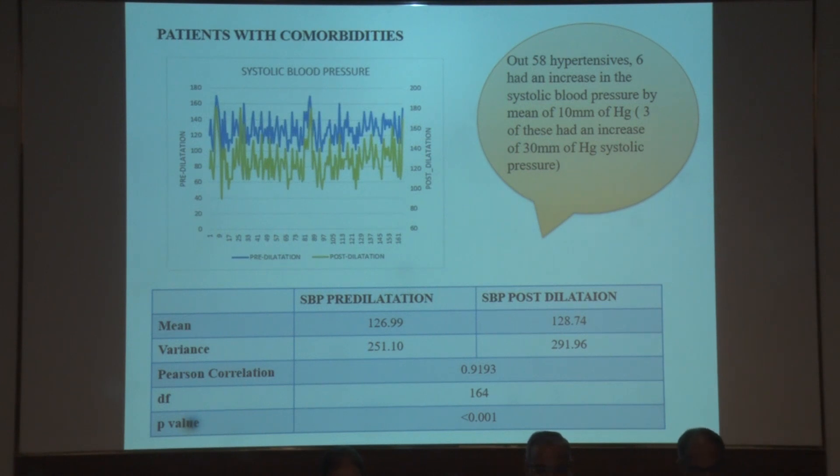Among patients with comorbidities, the mean systolic blood pressure prior to instillation was 126 mmHg and post-dilatation was 128 mmHg, with a p-value of less than 0.001, which was statistically significant. Out of the 58 hypertensive patients, 6 had an increase in systolic blood pressure by a mean of 10 mmHg, and 3 of those 6 had an increase of 30 mmHg in systolic blood pressure.